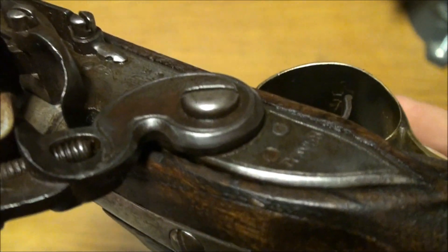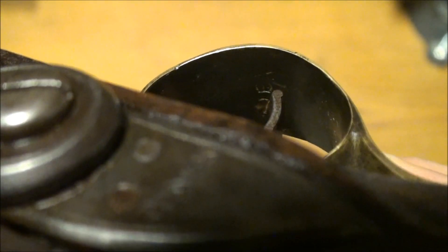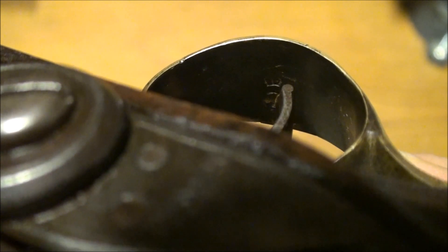Here's the maker's mark on the inside of the trigger guard. There's a crown and a seven — that is the maker's code.